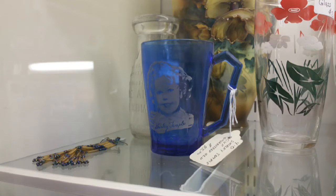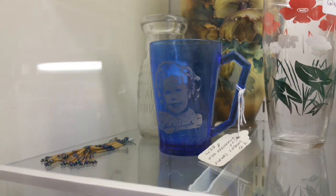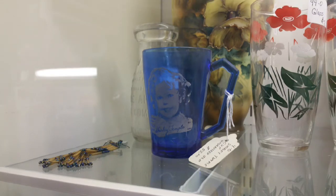Shirley Temple started acting in 1932 at the age of four and retired in 1950 at the age of 22. In those 18 years, she appeared in 44 feature films and 19 shorts. From 1934 to 1942, the Hazel Atlas Glass Company and U.S. Glass Company produced millions of cobalt blue glass dishes with her likeness that were given away as premiums for Wheaties and Bisquick.